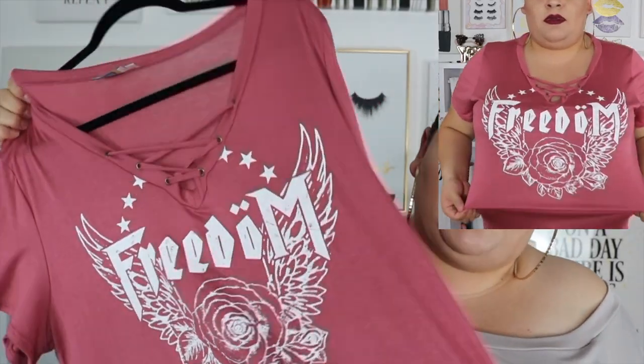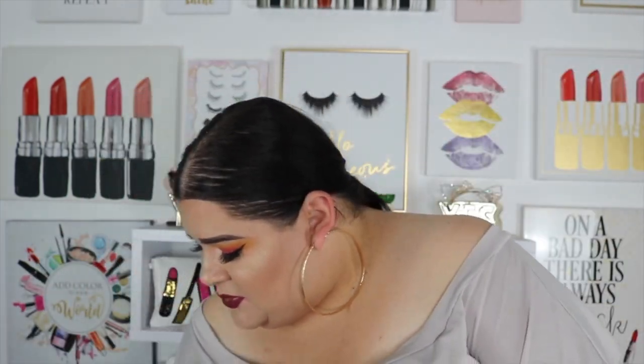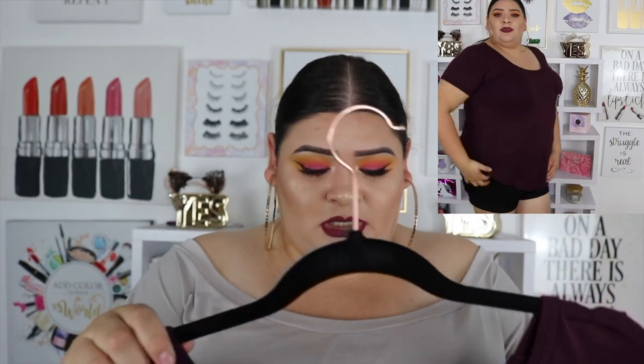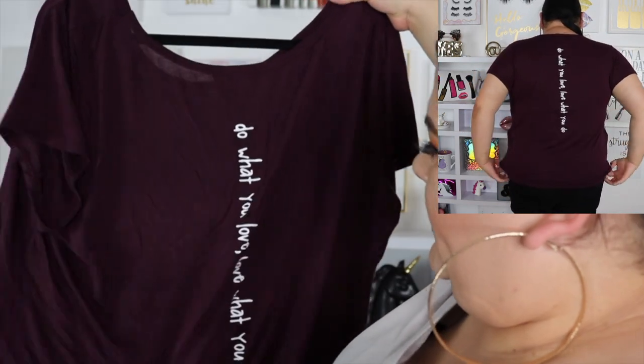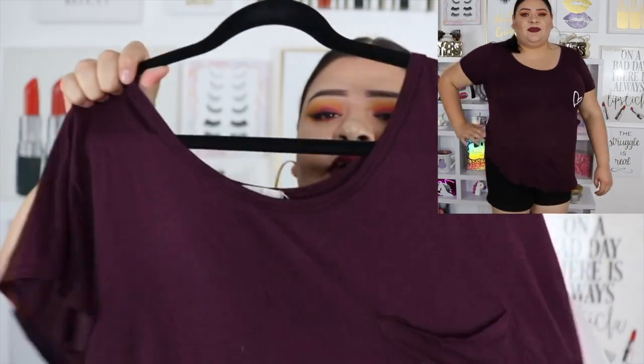Next I got this mauve-toned top — I really like this color on me. It says 'Freedom' but it has a little extra detail. I like shirts that have those little touches because it's not just a plain t-shirt, it's a little bit nicer. Then this one I got because I love the color. It did shrink a little when I washed it, but nothing too crazy. I personally like the back detail — it says 'Do What You Love, Love What You Do' and has a little heart on the pocket.